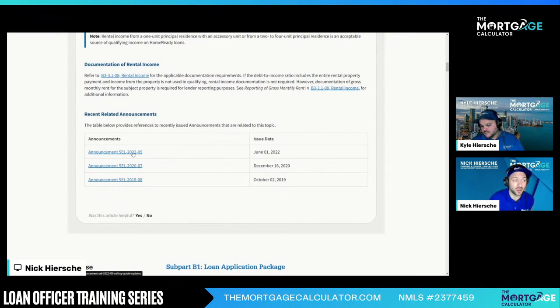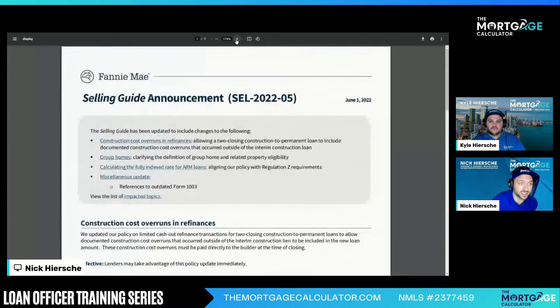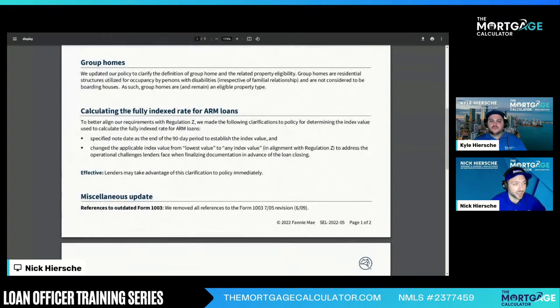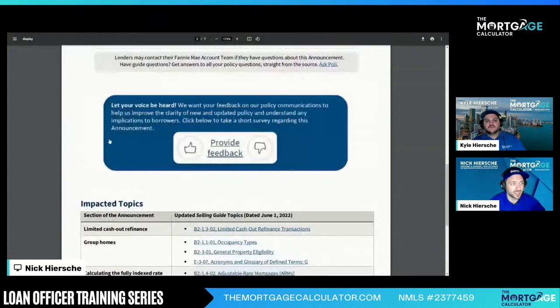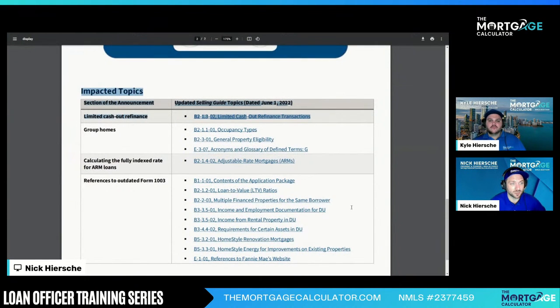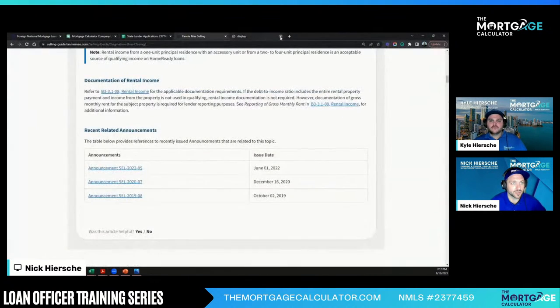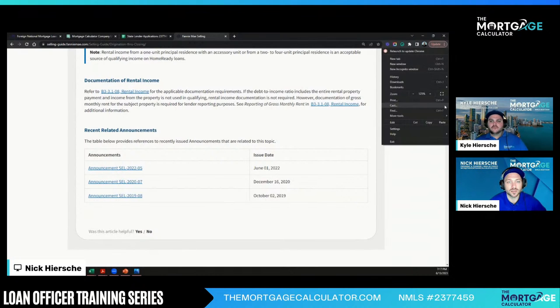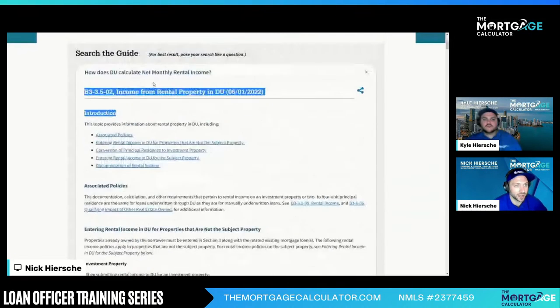There are also announcements that make up the guidelines — make sure you don't forget about announcements. These are changes to the selling guide. For example, June 1st, 2022 — they changed the guide on how to calculate ARM rates and some other quick changes. It tells you which chapters were included in the update. Always check those notices at the end — that's where a lot of these updates come from.